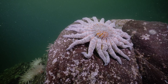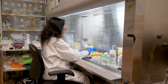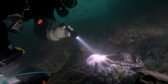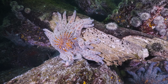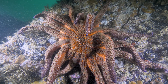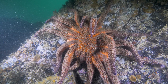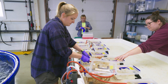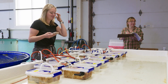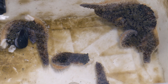Not only did they find this bacteria in the lab, but field samples from wasting stars in Alaska and British Columbia also contained Vibrio pectenicida, confirming its presence in natural outbreaks of sea star wasting disease. To confirm that Vibrio pectenicida was the cause, scientists grew it separately in a lab, and when sea stars were exposed to it, they showed clear signs of wasting disease.